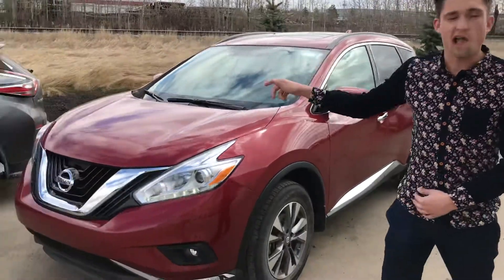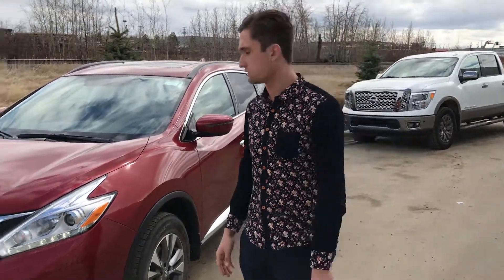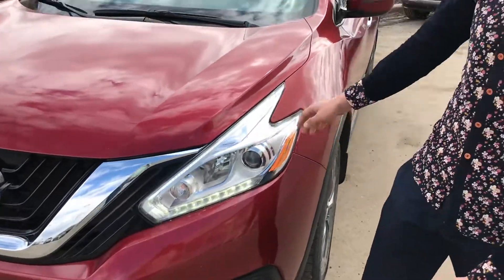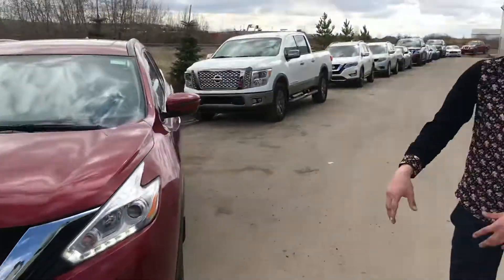Now under the hood, 3.5 liter four-cylinder — that bad boy is gonna give you tons of get up and go, save you a lot of money at the pumps with these gas prices the way they are. Up front you do have your scratch proof and shatterproof headlights with your little LED strip right there — looks very, very sharp — fog lights down low as well.